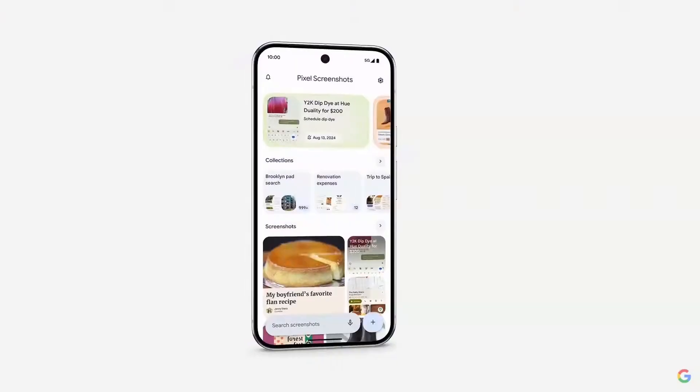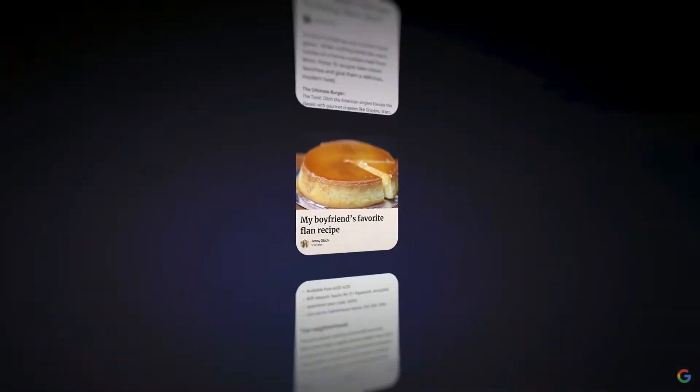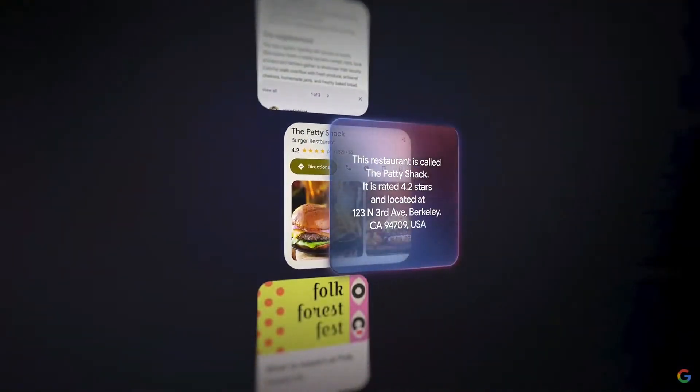Pixel Screenshots is like your own visual library of everything you want to remember: items in a recipe, Wi-Fi or door codes, restaurant recommendations, or anything else.